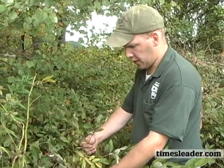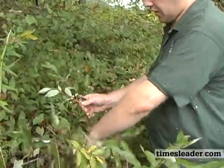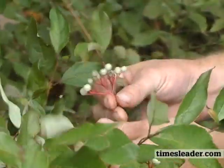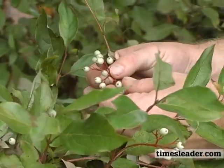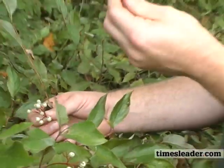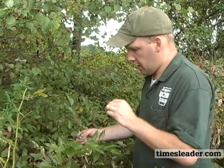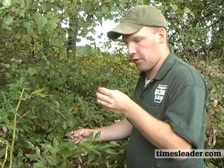Here we have a native shrub species called gray stem dogwood. You can see it has reddish colored stems with clumps of light green or white berries. It's a very important food source for a lot of migrating songbirds — thrushes really like to eat it — and it is also high in fat and nutritional content for migrating songbirds.